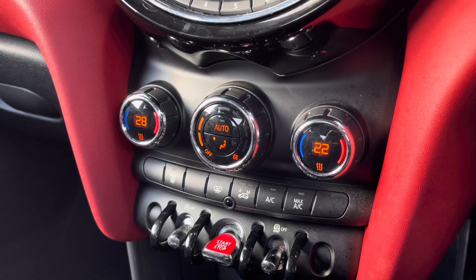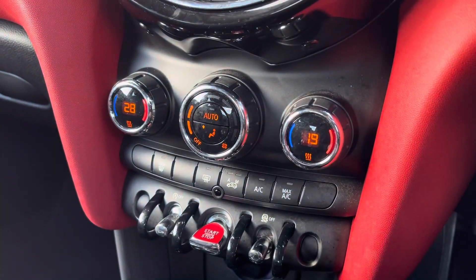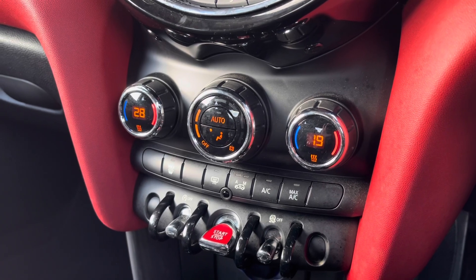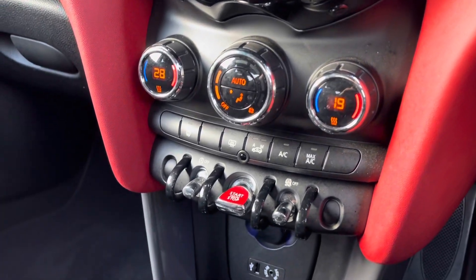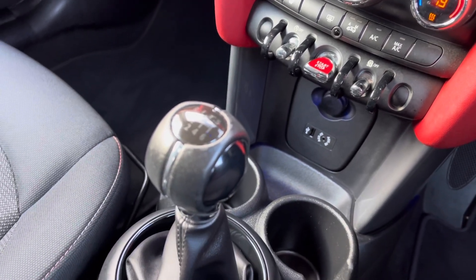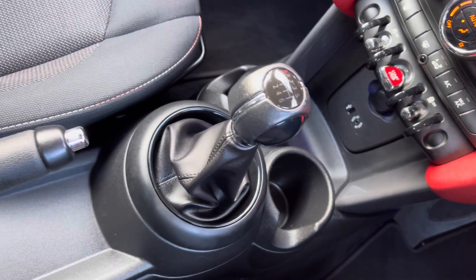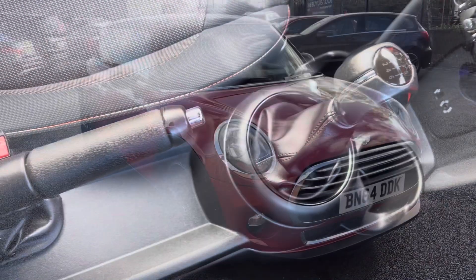This vehicle has dual climate control, so you can have a different temperature on either side of the vehicle at one time. You do have your air conditioning option just below along with your rear heated windscreen. For easy access and pull off, you have your start-stop engine button located below, along with your various power outlets and of course your two integrated cupholders.